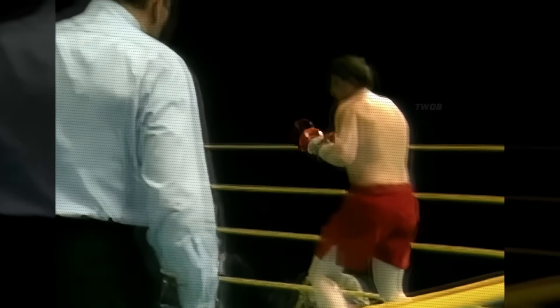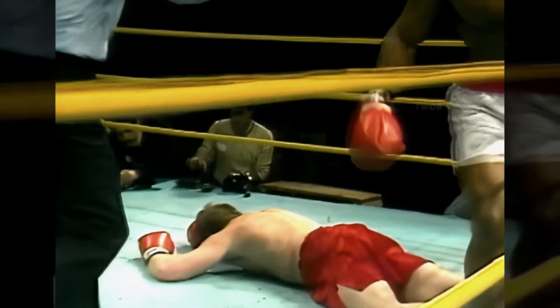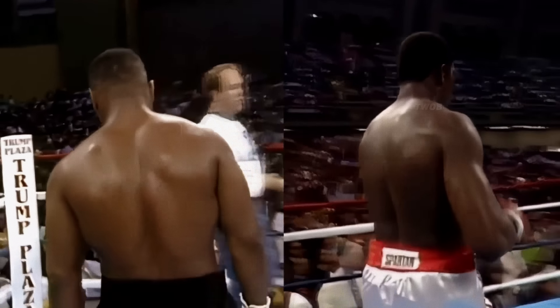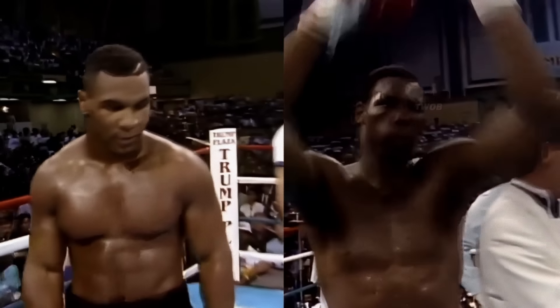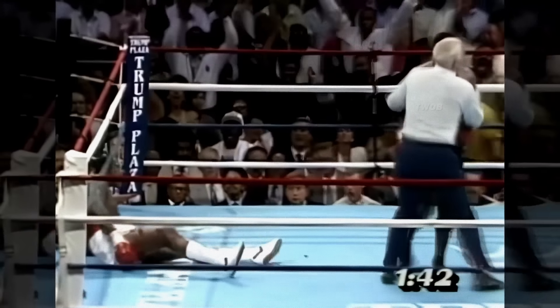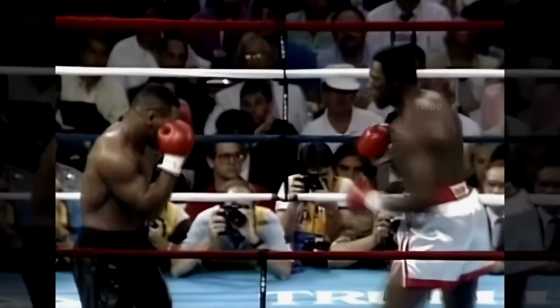Here we see a perfect left hook right to the jaw and Steve Zouski falls to the ground. In July 1989, two titan boxers faced off in the ring — Iron Mike and Carl Williams. In the first round, Tyson delivered a devastating left hook that sent Williams crashing to the floor of the ring.